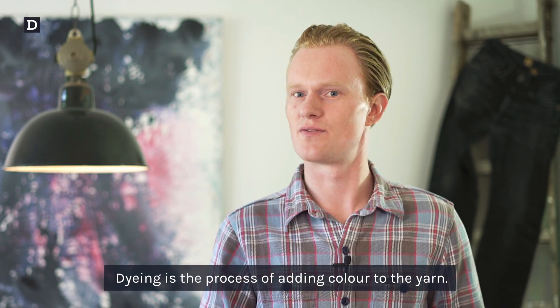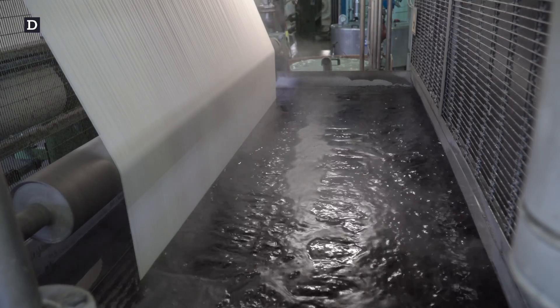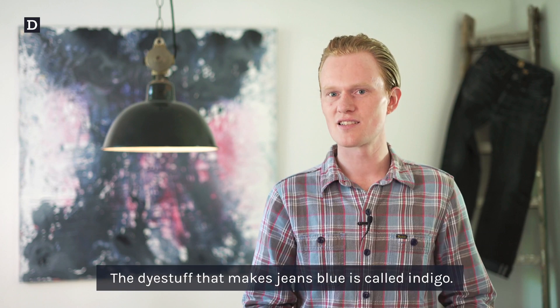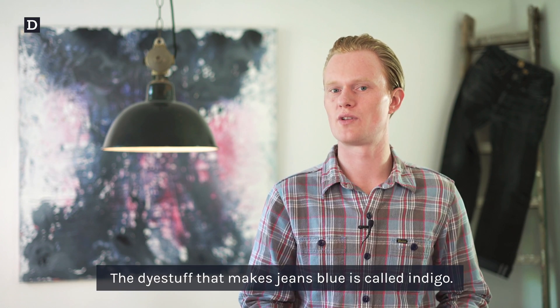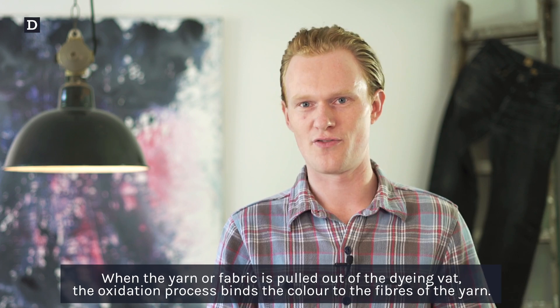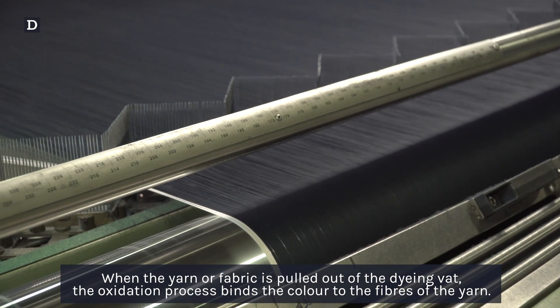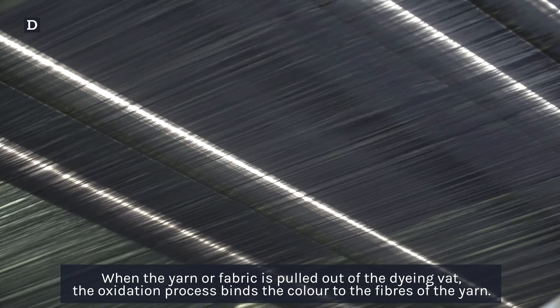Dyeing is the process of adding color to yarn. It's done by soaking the yarn in a liquid that contains the dye stuff. The dye stuff that makes your jeans blue is called indigo. When the yarn of the fabric is pulled out of the dyeing vat, the oxidation process binds the color to the fibers of the yarn.